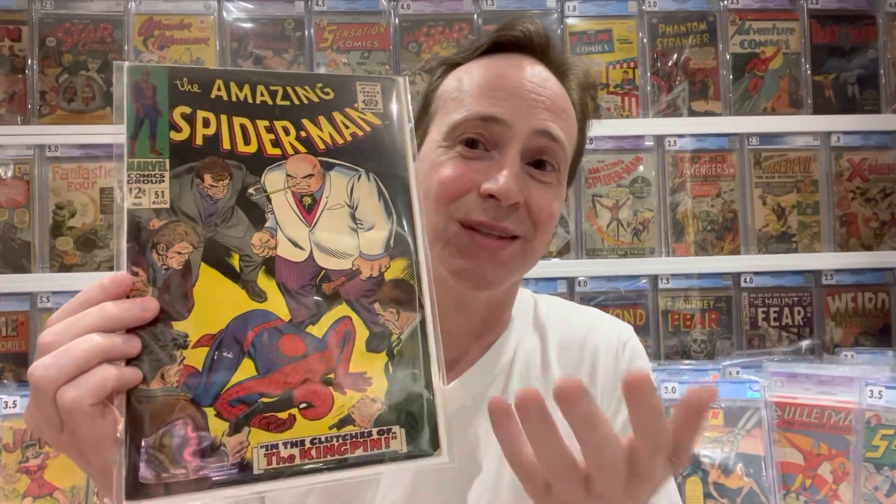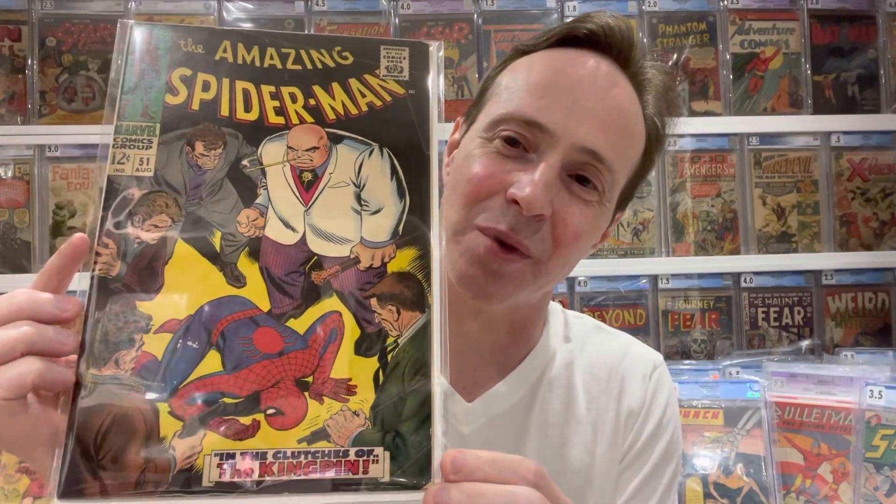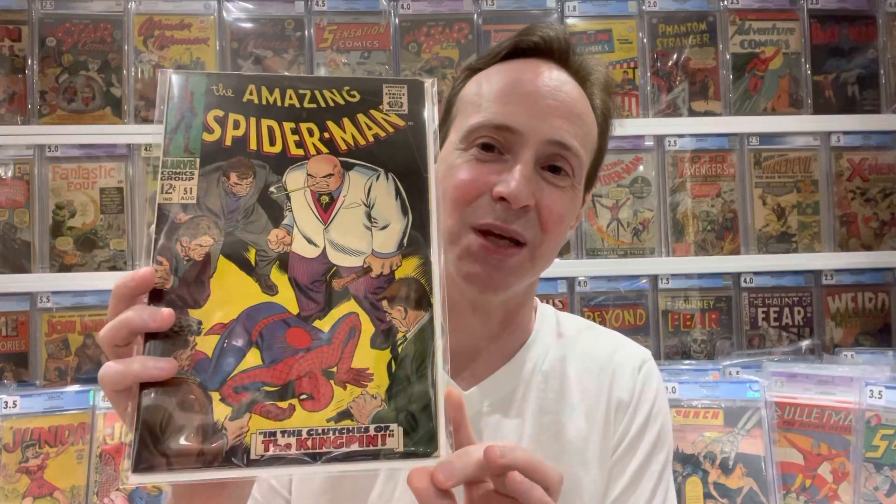Another really great first cover appearance is Kingpin from Spider-Man. This is Amazing Spider-Man 51. Even though Amazing Spider-Man 50 is such an iconic cover, number 50 is the book that everyone seeks because it is the first appearance of the Kingpin. Well, this one is where you get him on the cover — Kingpin looking all huge, and Spider-Man looking very compromised. Just a really cool first cover appearance of the Kingpin in Amazing Spider-Man 51.